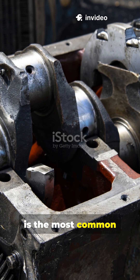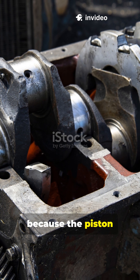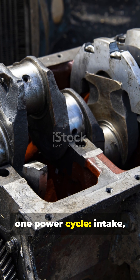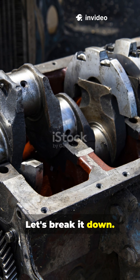The four-stroke engine is the most common type of engine found in cars and bikes. It gets its name because the piston inside the cylinder completes four strokes to finish one power cycle: intake, compression, power, and exhaust. Let's break it down.